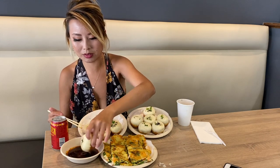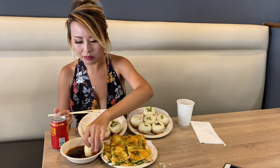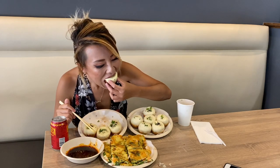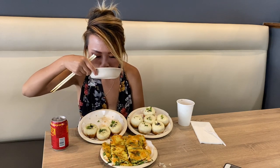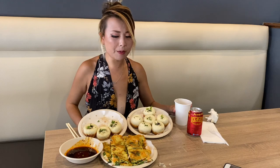Let's dip it in the sauce. Oh my god, it is so, so juicy. Oh man, whoever eats pan fried buns, you know, they can actually drink the sauce. The black vinegar is so good.